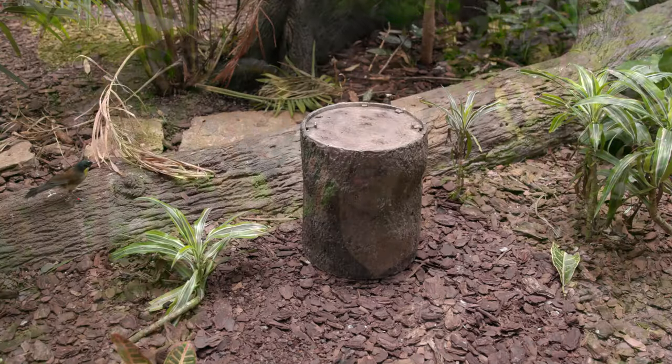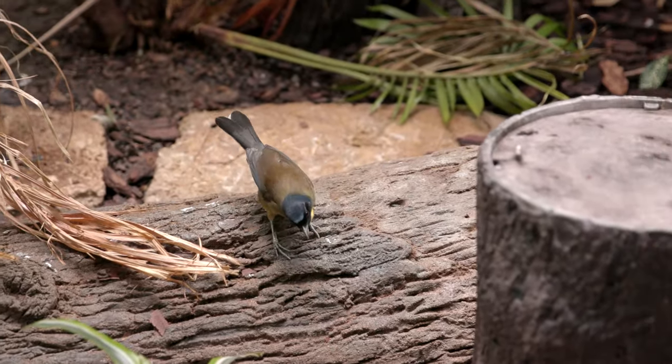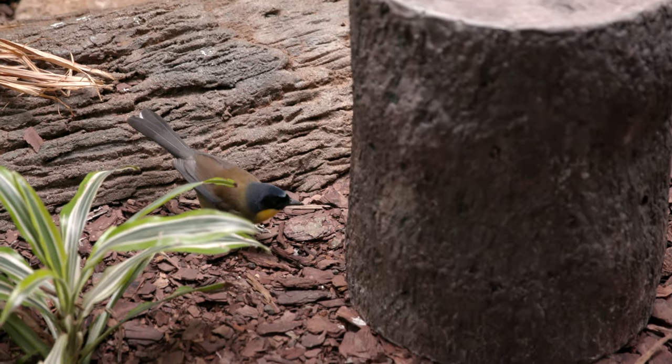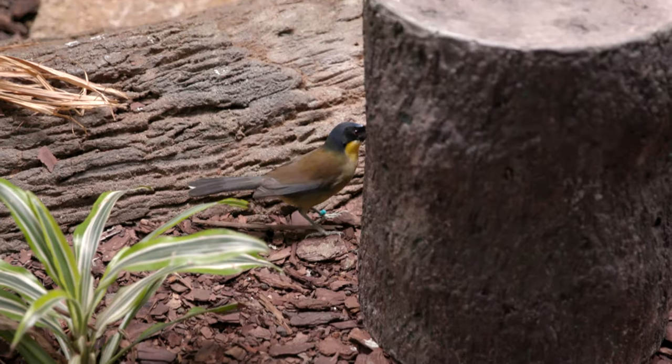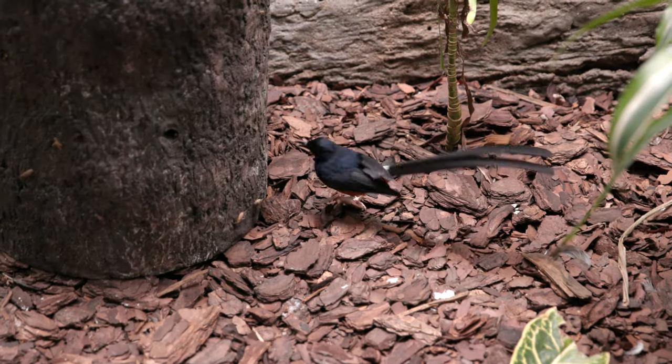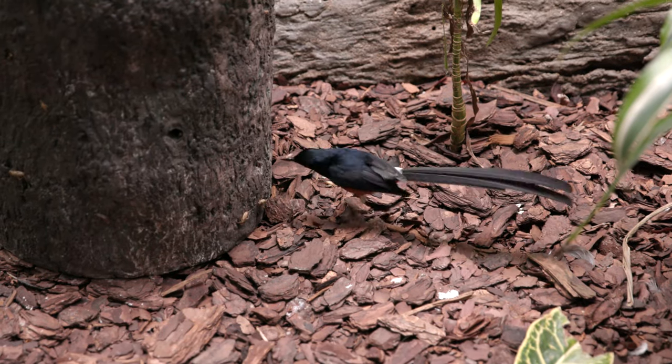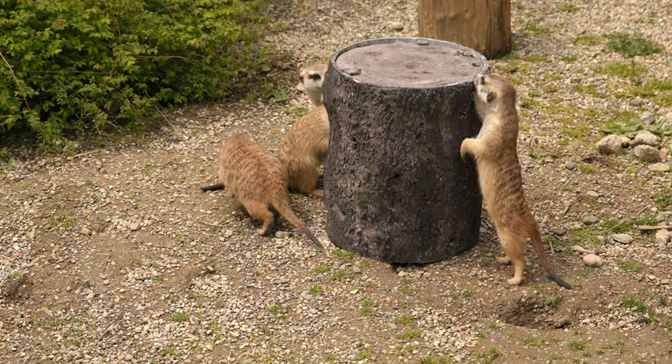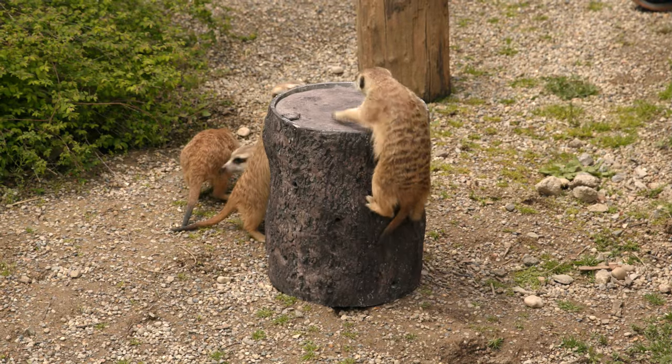They really helped us find what was going to be the biggest benefit to us and for our animals, because that's obviously the most important part. We selected this enrichment device because we knew it had the broadest application to a variety of species across multiple departments. And the great thing about additive technology is that you can print multiple of these devices, giving us the biggest benefit for our animals and their experiences.